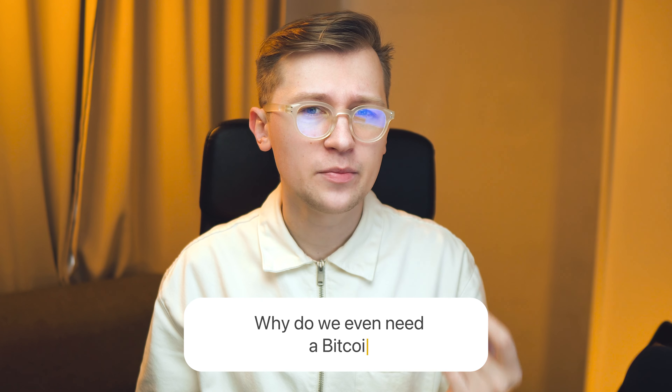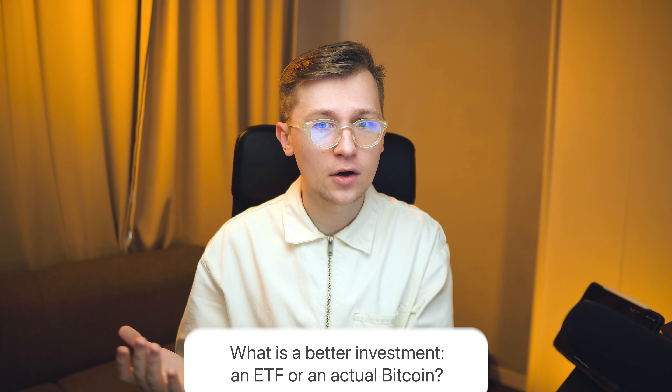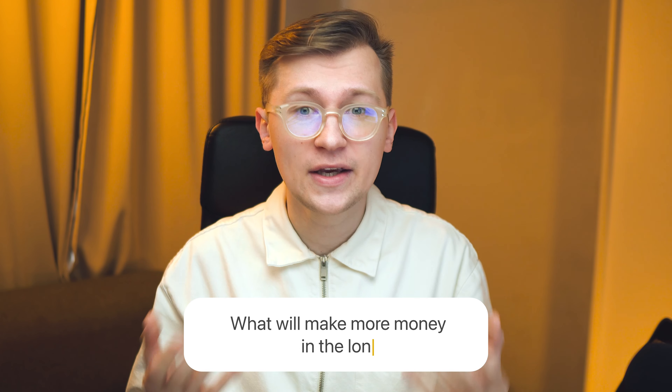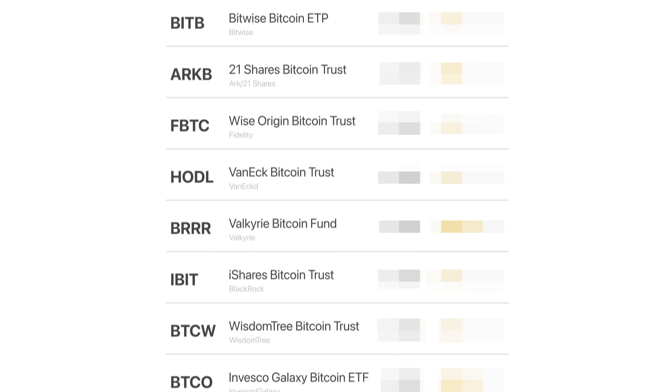Have you ever wondered why do we even need a Bitcoin ETF? What is a better investment, an ETF or an actual Bitcoin? And what will make more money in the long run? I've been wondering about that as well. So in this video, we'll dive into all approved Bitcoin ETFs and find out which one is better.